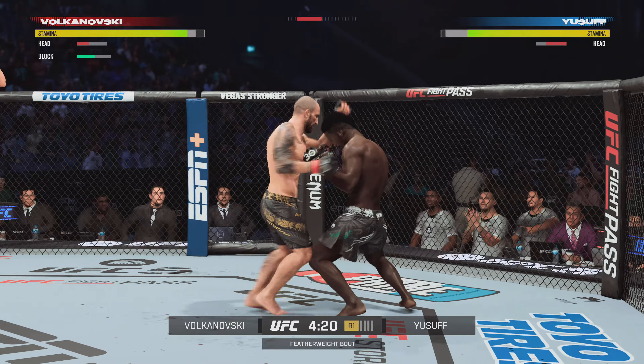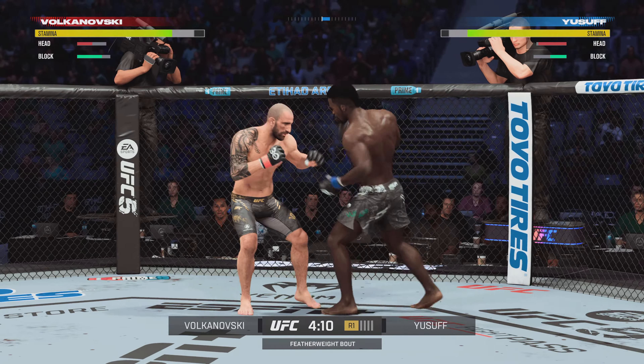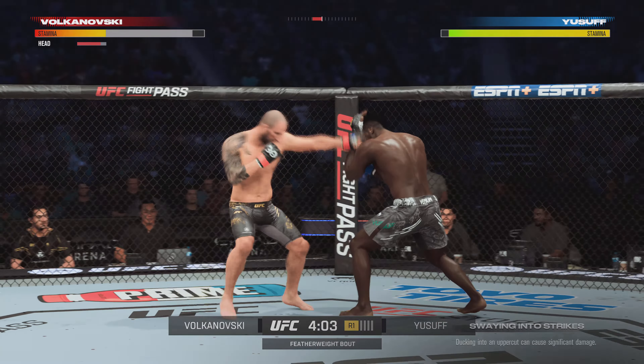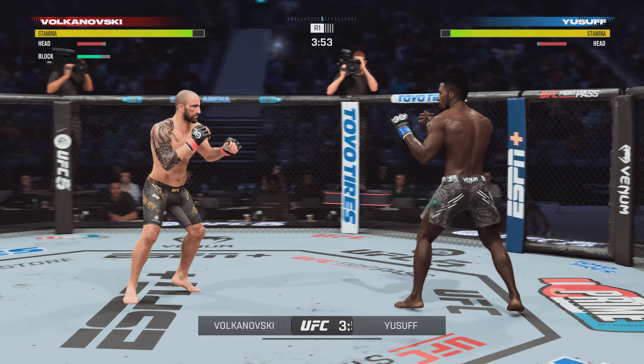These fighters are going at it. All gas, no brakes, baby. Let's go! Move those hands! A big left hand! Now he gets a more dominant position with the underhook.